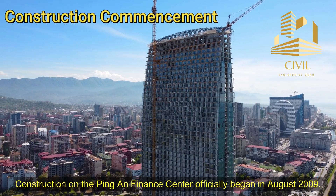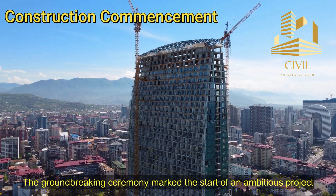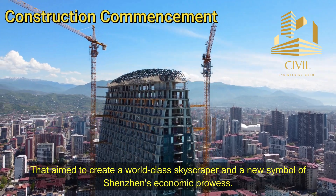Construction on the Ping An Finance Center officially began in August 2009. The groundbreaking ceremony marked the start of an ambitious project that aimed to create a world-class skyscraper and a new symbol of Shenzhen's economic prowess.